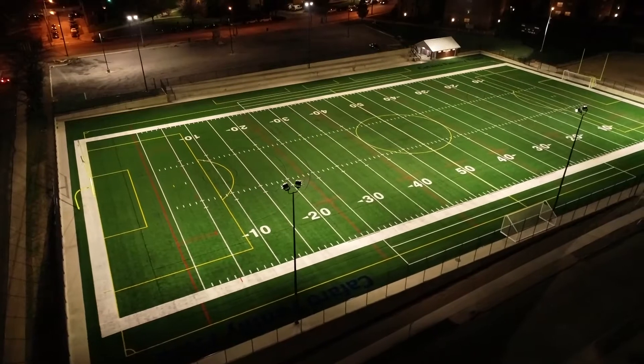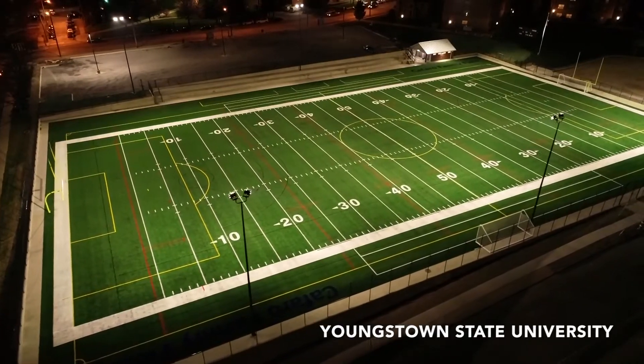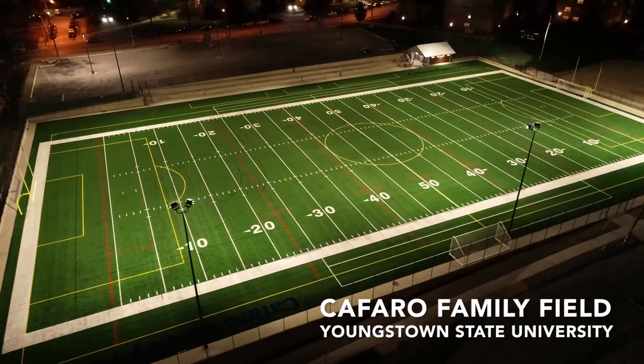My name is Eric J. I'm with University Electric. I'm the vice president. We are currently at Youngstown State University standing at the Kefaro family field. For this project I was the project manager and estimator.